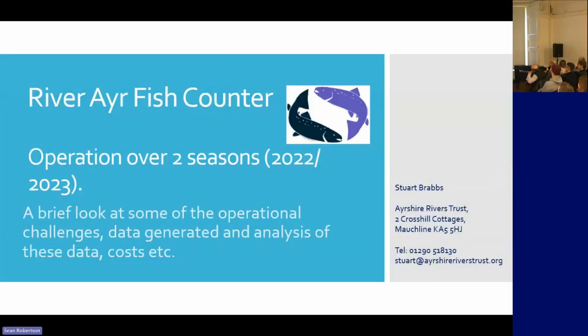We're going to have a look at this counter that Marine Scotland have installed on the River Ayr. We're enthusiastic and very excited to get this.